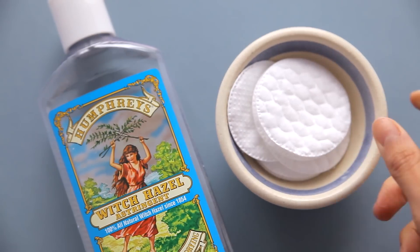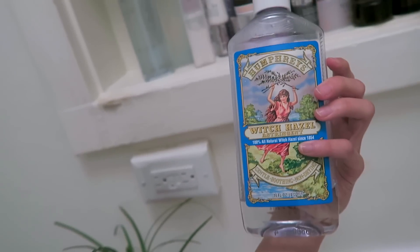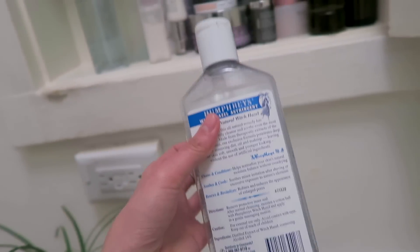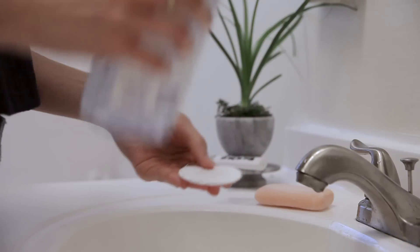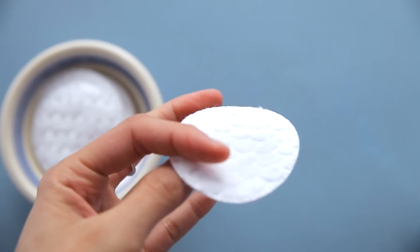Next step is toning. I love witch hazel — it's a basic one-ingredient toner. I like to include as many single-ingredient items in my regimen as I can, whether it's an oil or witch hazel. Witch hazel is a great astringent that really helps with inflammation and redness. Since I don't exfoliate every day, I like to use a cotton pad with a little bit of an abrasive texture.